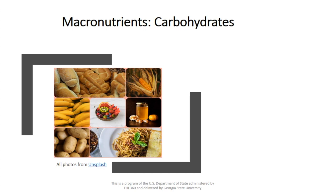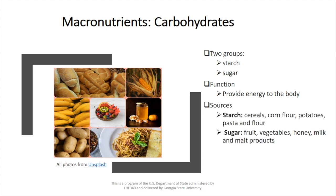Next, we have carbohydrates. They are divided into two groups: starch and sugar. Their function is to provide energy to the body, and the starch comes from cereals, corn flour, potatoes, pasta, and flour.